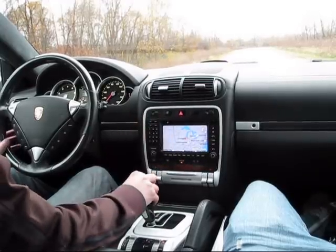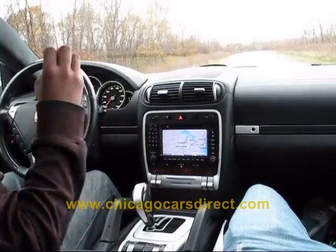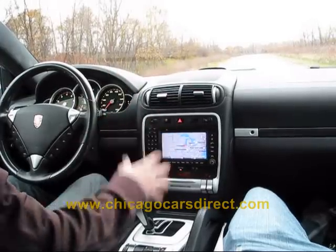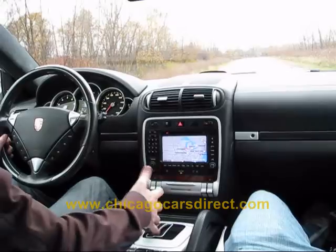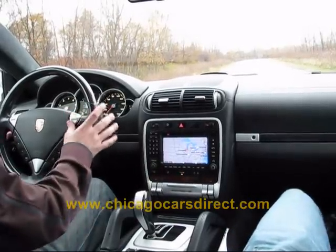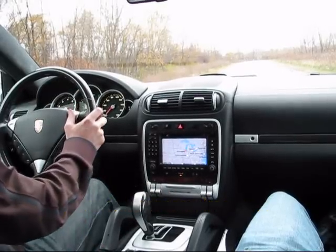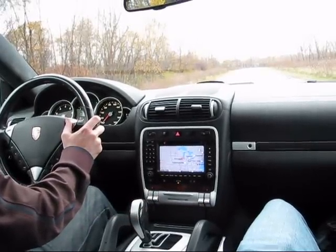As smooth and easy as it is to drive this Cayenne Turbo, never forget it is a 450 horsepower twin turbocharged V8 beast when you want it to be. I'm going to take it down here, put it in manual mode. I'm going to shift the Tiptronic into first gear because it always starts out in second gear when it's in automatic mode. Once you feel the boost come on, this thing is gone.